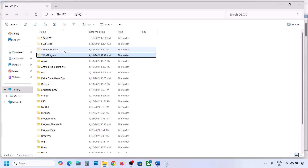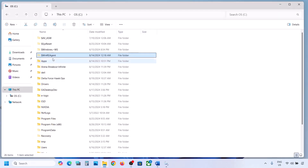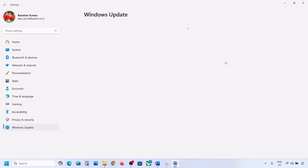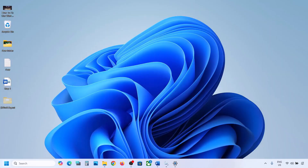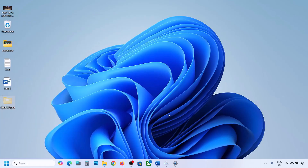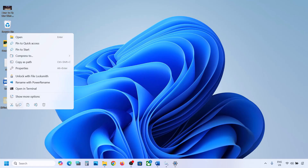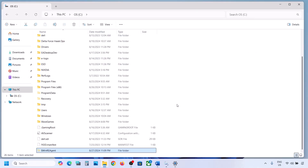If you still don't have this folder, you can skip this step. But if you do have it, copy the folder and paste it to the desktop to create a backup. Once you have a backup, delete the original folder. Then open Windows Settings and update your Windows 11. Once the update is complete, restart your computer, and after the restart you can put this folder back to the C drive.